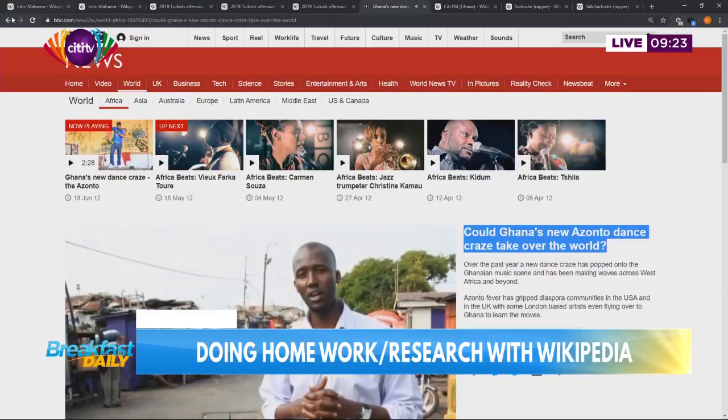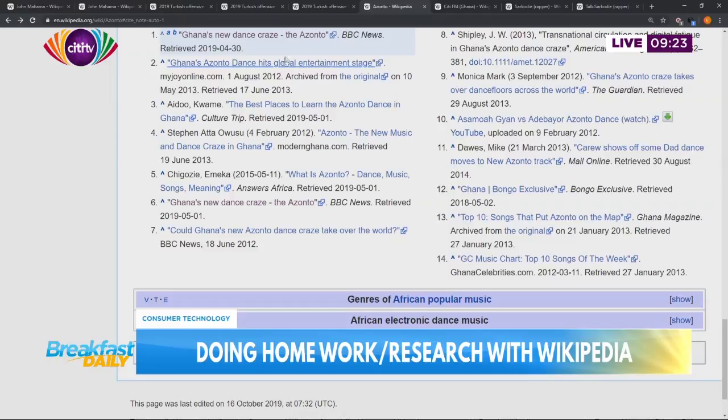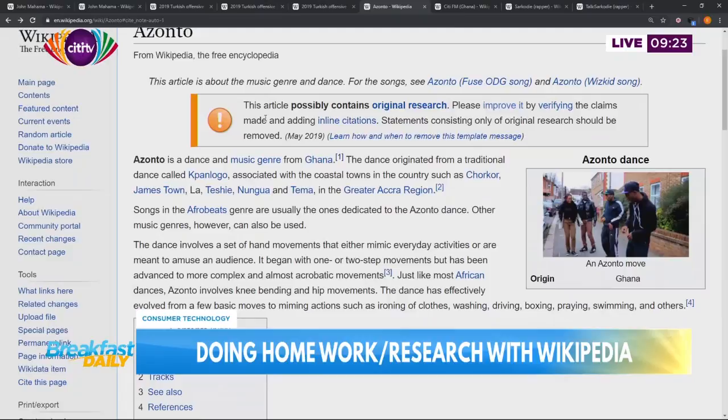That is the original source they got that link from. So check the article, look for the superscripts - these are known as inline citations. Click it. It takes you to the bottom of the page where the references are listed, then you go to the original source. That is how you do homework with Wikipedia. I can imagine if you were doing it in an encyclopedia - you find the source, you have to go back to the library to find the book. And in like one second, you actually have access to your source. These are some of the advantages of digitizing the things we know.